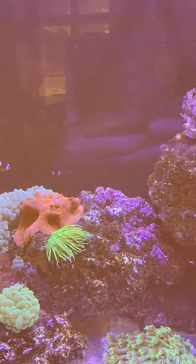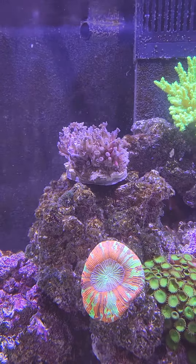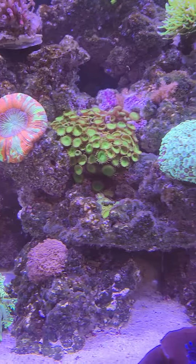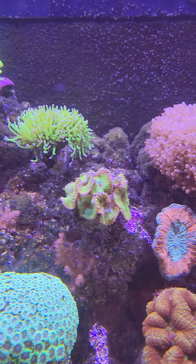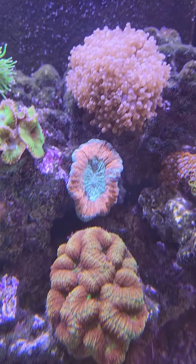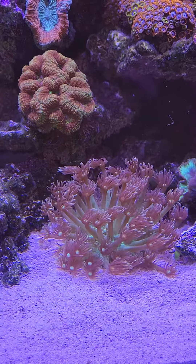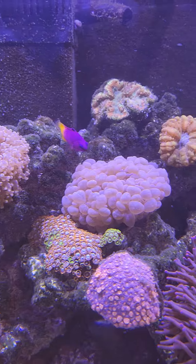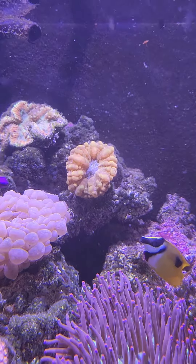I got some new corals today. A big one in the back. That's a new piece, that's a new piece, and that's a new piece. And that pink one, or orangey looking one back there, is new.